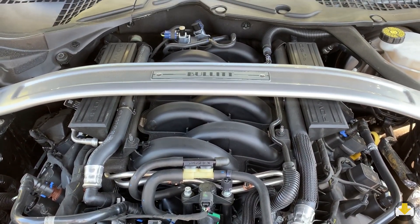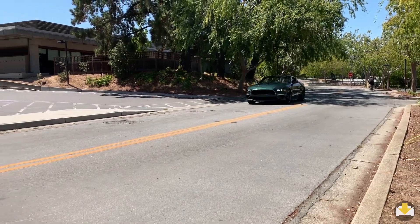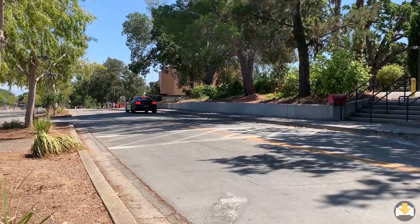Speaking of driving, this car is powered by an upgraded 5.0-liter V8 producing an impressive 480 horsepower and 420 pound-feet of torque. My most detested thing about this car — which is a short list — is the horn. It sounds like the wimpiest horn; it absolutely doesn't belong in this car.